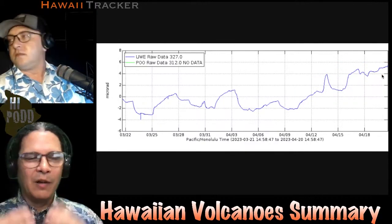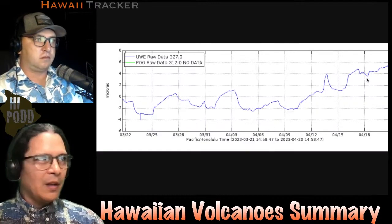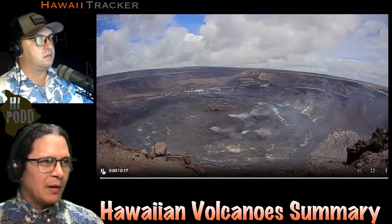The ground is tilting outwards and showing its earthquakes. The GPS is also expanding, and that's all showing signs of magma filling underground. It's still swelling there.